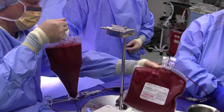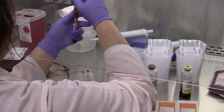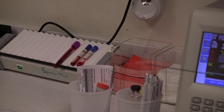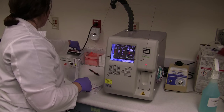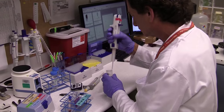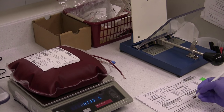Once the bone marrow product leaves the operating room it's taken to our bone marrow transplant processing laboratory. It is registered and double-checked to confirm the label is correctly attached and that we know who the donor is and who the recipient will be. A blood type is done on the specimen to confirm it comes from the appropriate donor. A sample is then taken to check the total nucleated cell count to establish the specific dose that will be given to the recipient. A sample is also taken for culture to look for any contaminating bacteria — that culture takes six days to return. The product is also weighed to know the exact volume collected.